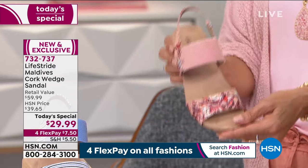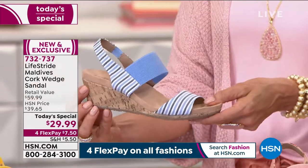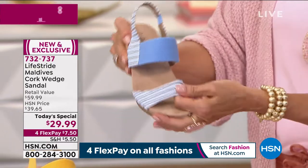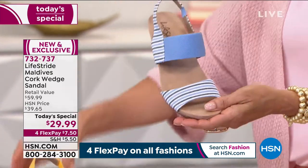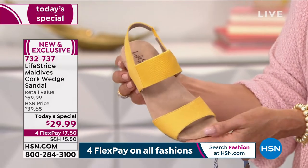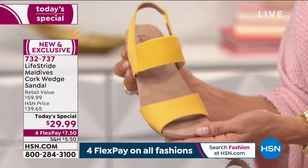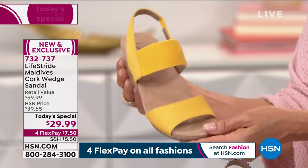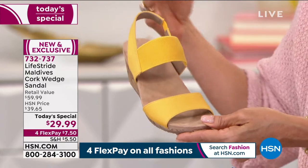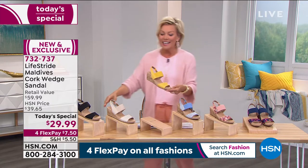We also have the Blue Multi, with a fun nod to the nautical world. There's another stretchy gore piece there too, so you've got lots of flex, stretch, and perfect coverage. Moving into the solid choices — my favorite color on the planet is yellow, and here's a perfect version: it's called Marigold. A little pick-me-up color can do a wonderful thing. This is a really cool pop of color — you can mix and match it with blues, blacks, and all kinds of things.